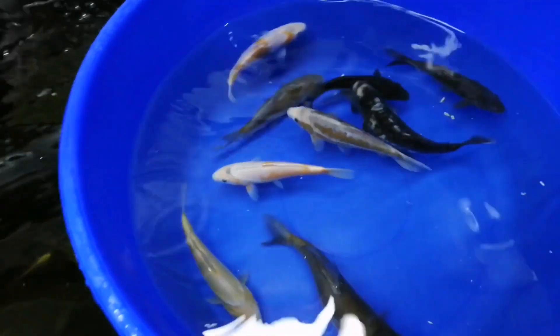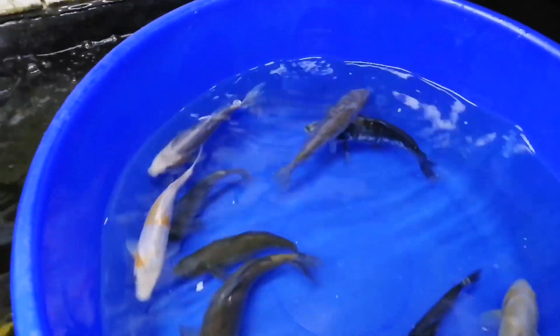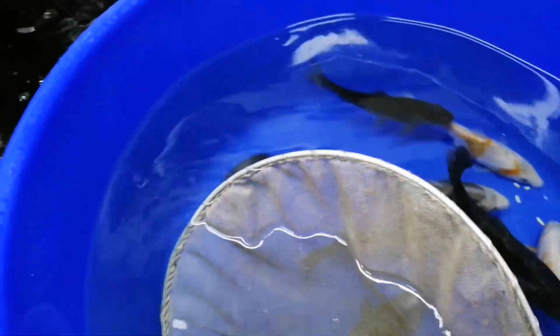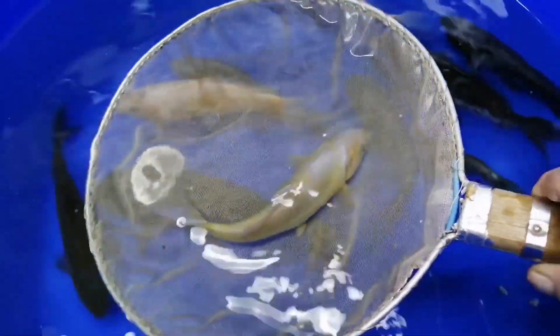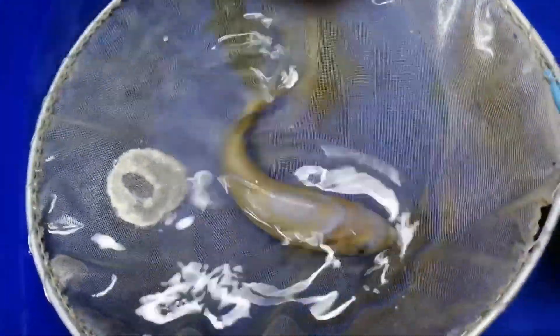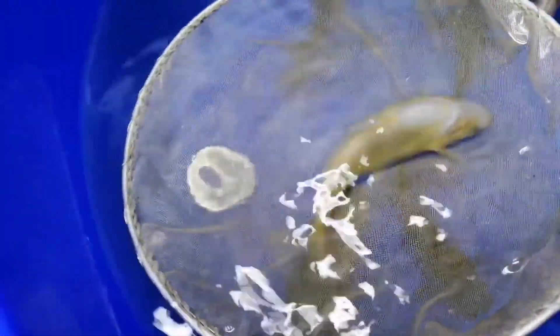First things first, we'll go through the ones that are going nowhere because they've been reserved. The first one was actually picked out by both Adam and Amanda. It has a really really pale color and some lovely blue on it. It's more the color I'm interested in as it grows and progresses. That one's not going anywhere - that one's going to be a cracker.